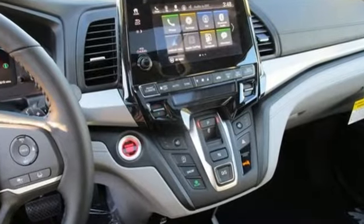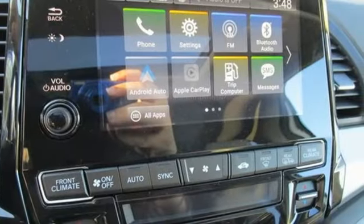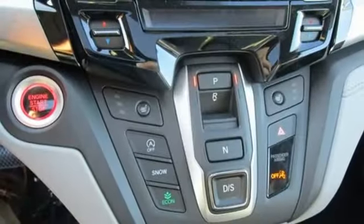Memory exterior door mirror settings. Front heated leather bucket seats. Streaming audio. Auto dimming rear view mirror. External memory control.